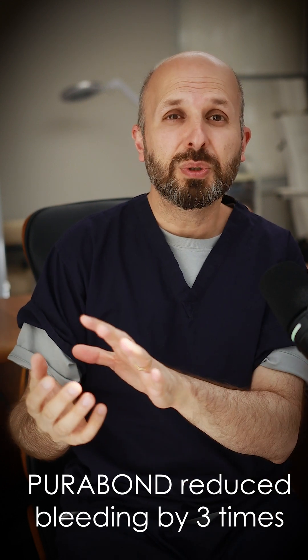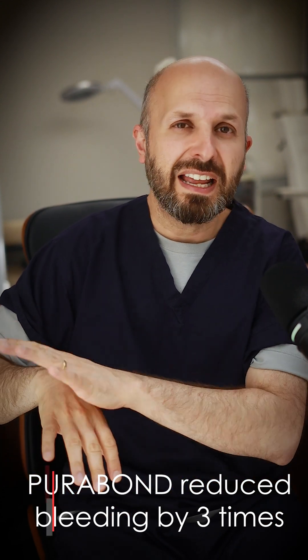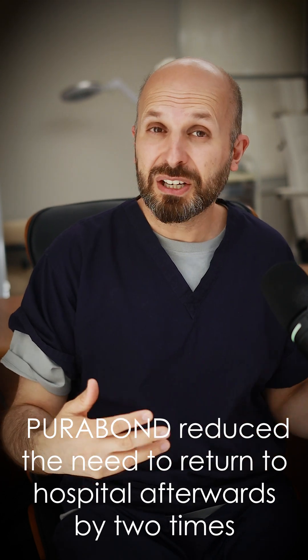It also protects the wound, stops it from getting infected, and if you've got this extra layer — even if it's a small layer — you're reducing the amount of pain the patient is experiencing. And the other great thing about it is it's just made out of peptides, stuff that we have in our bodies all the time.